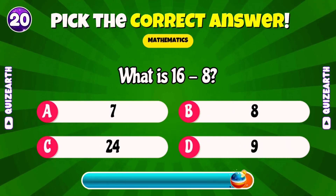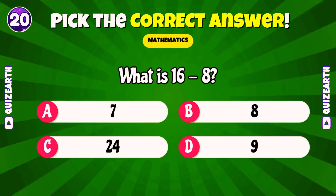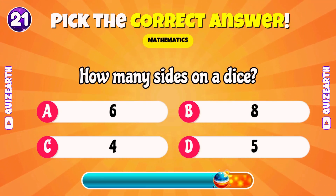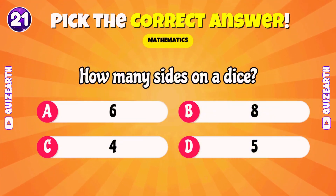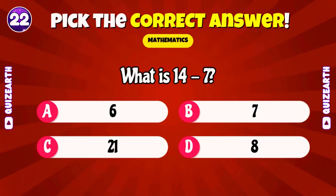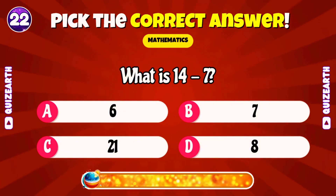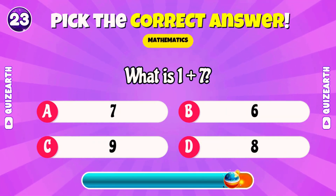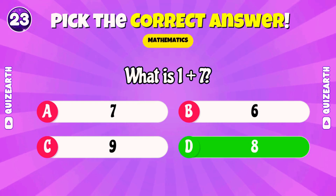What is sixteen minus eight? Amazing. Eight. How many sides on a dice? Brilliant, six. Which number is odd?